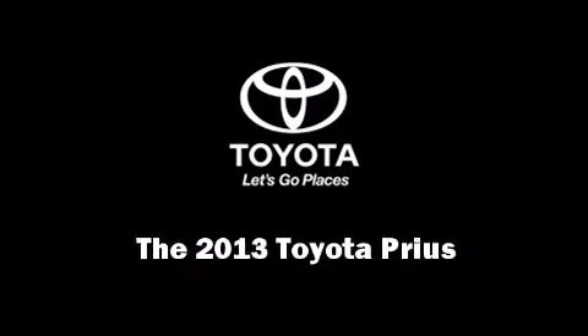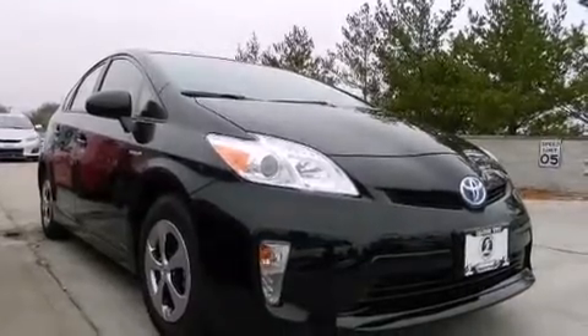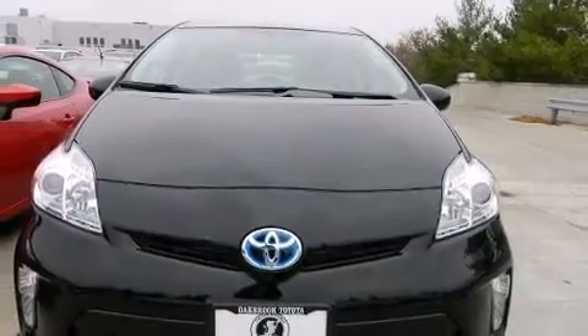Discerning drivers will appreciate the 2013 Toyota Prius. It features a front-wheel drive platform, an automatic transmission, and a 1.8-liter four-cylinder engine.